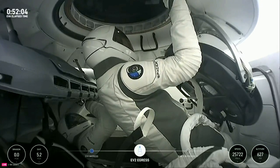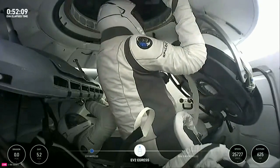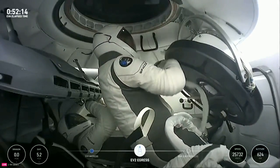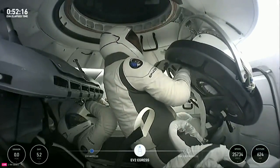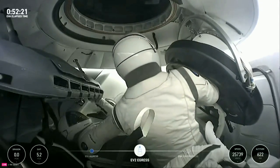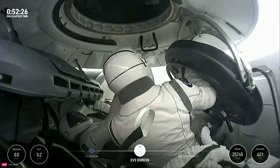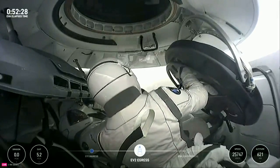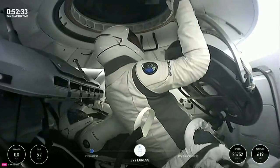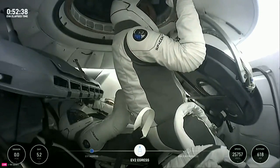Super exciting to see this — our fellow SpaceX-er. Sarah Gillis now making her spacewalk. EV1, I'm going to hand this back to you. Sarah will be performing the same set of mobility tests, so we will stand by and listen to those comments.